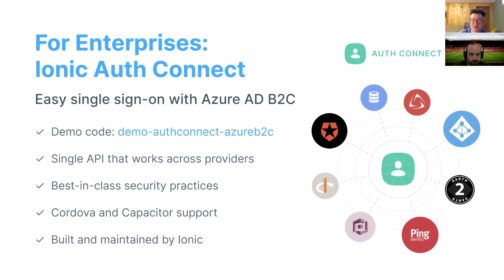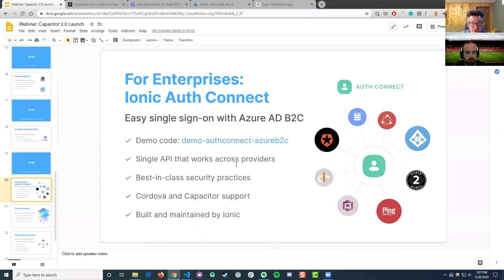This is going to be a short demo — we're just going to enable some configuration and have an entire login experience built for us. In this case, I'm going to show off Azure Active Directory B2C, but we also have support for AWS Cognito, Ping Identity, and Auth0, and I'm sure we're going to add even more. I'm really excited to show this one off.